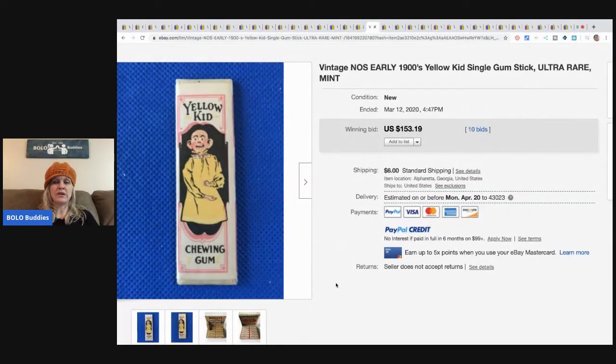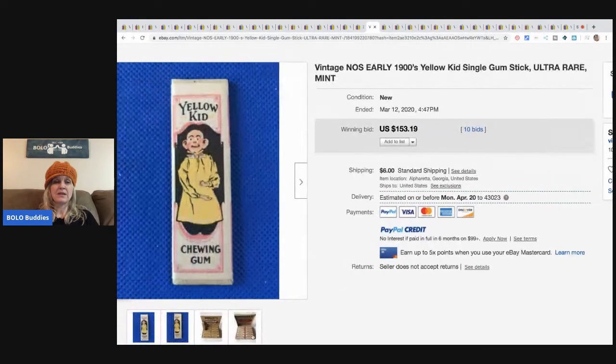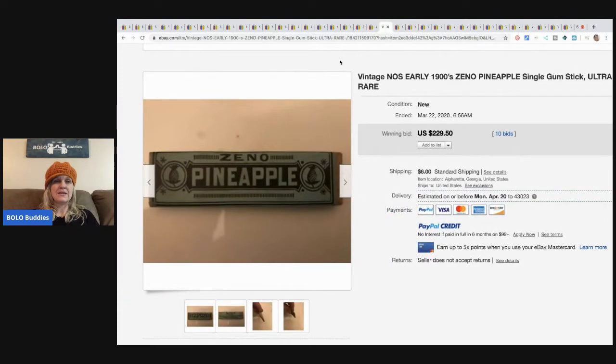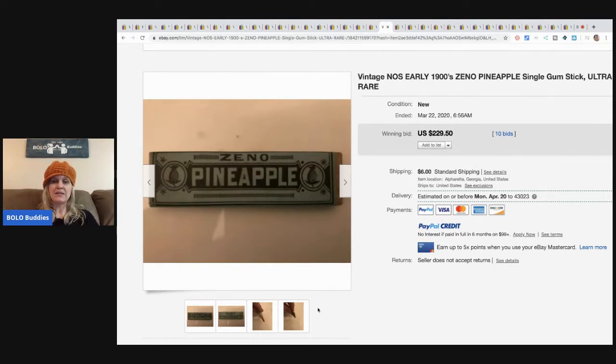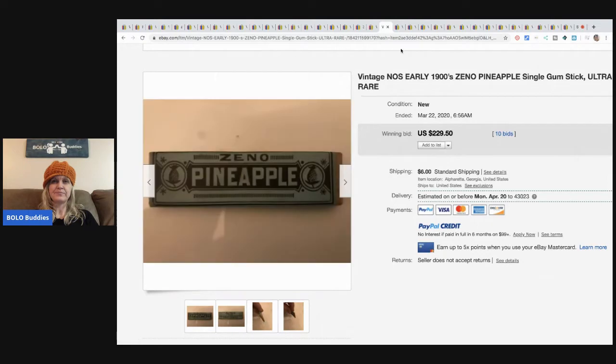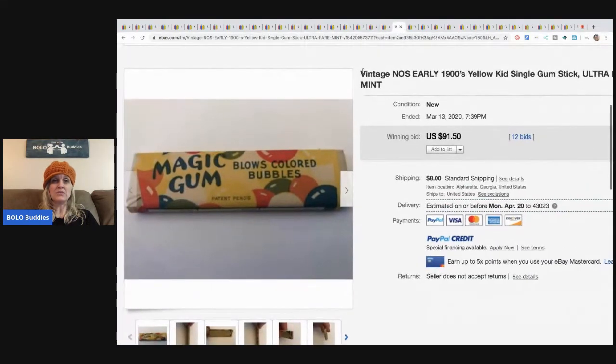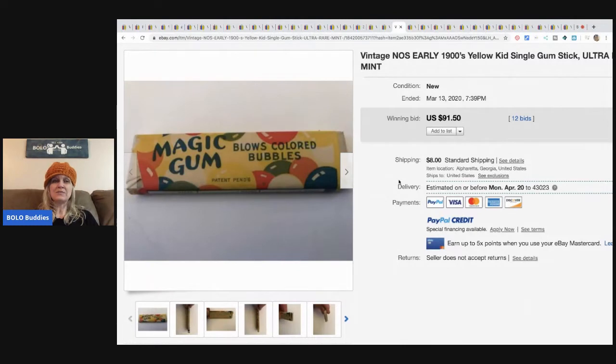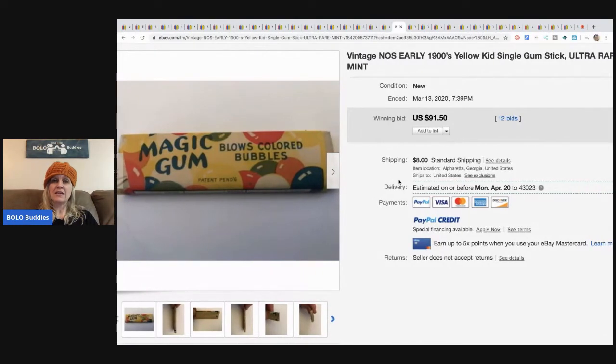Yellow Kid chewing gum sold for $153.19 plus shipping. They're putting in extra pictures which I would not recommend doing. Xeno Pineapple chewing gum from the 1900s sold for $229.50 with 10 bids plus shipping. Magic Gum - blows colored bubbles - sold for $91.50 plus shipping, and this is a single stick.